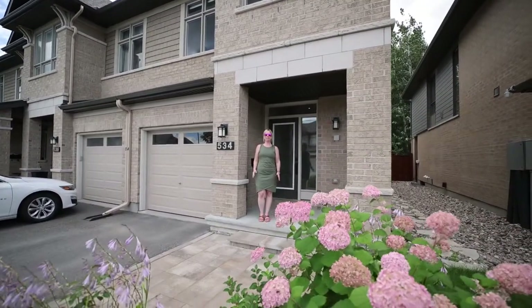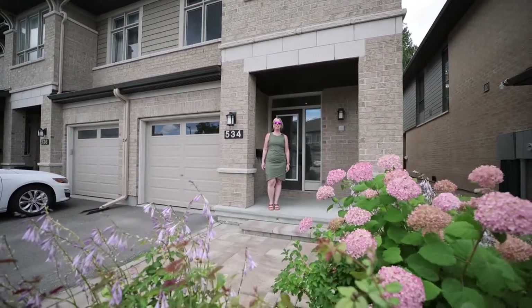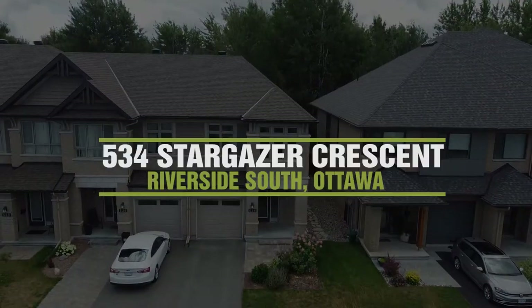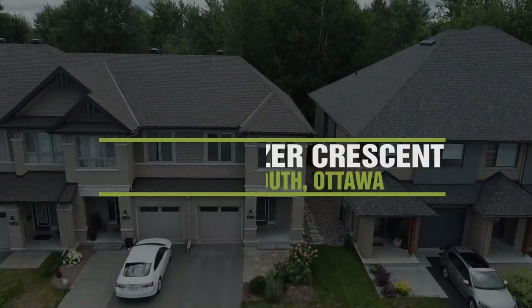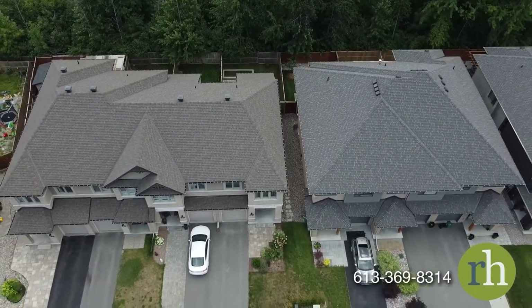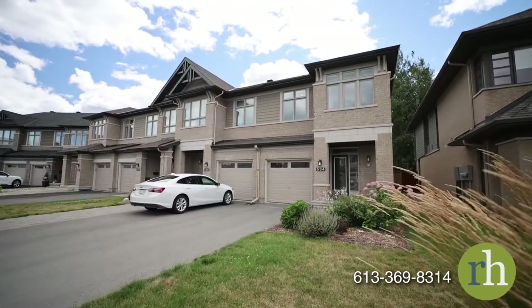Hello, my name is Rachel Hammer and today I'm thrilled to introduce to you 534 Stargazer Crescent here in the beautiful Riverside South Manitouk community of Ottawa. This three-bedroom, three-bathroom end-unit Addison model by Richcraft offers three beautifully designed levels of living space for your family to enjoy.